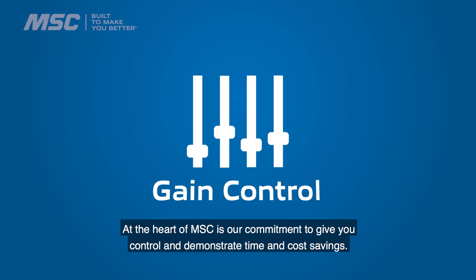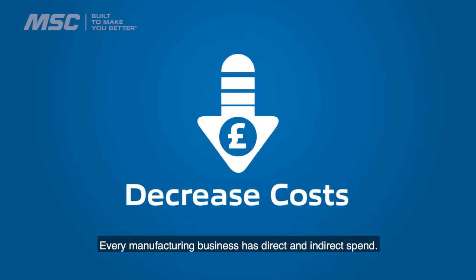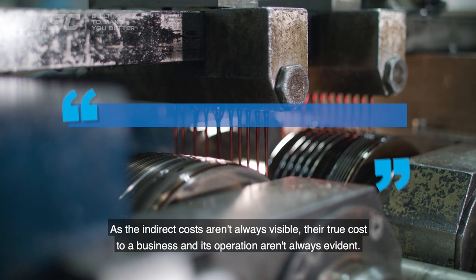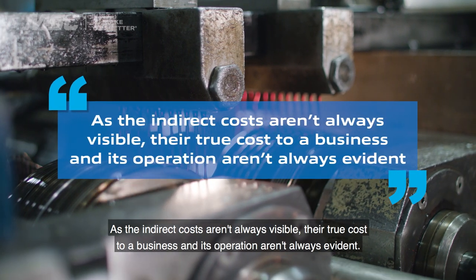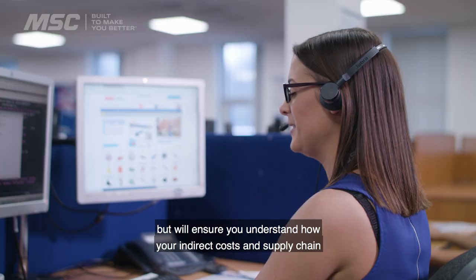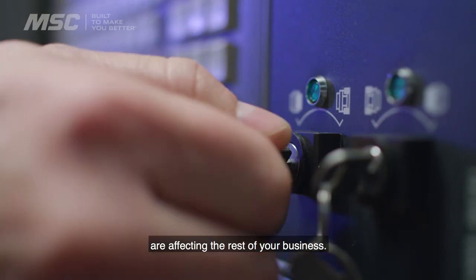At the heart of MSC is our commitment to give you control and demonstrate time and cost savings. Every manufacturing business has direct and indirect spend. As the indirect costs aren't always visible, their true cost to a business and its operation aren't always evident. A trusted supplier won't just sell you a product but will ensure you understand how your indirect costs and supply chain are affecting the rest of your business.